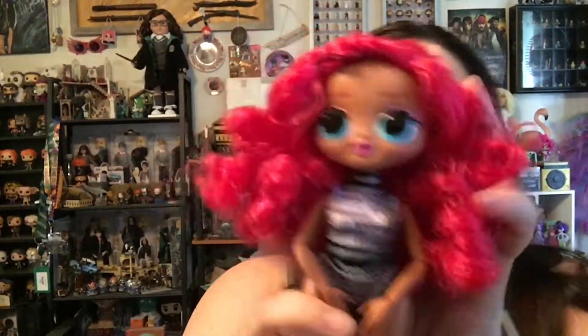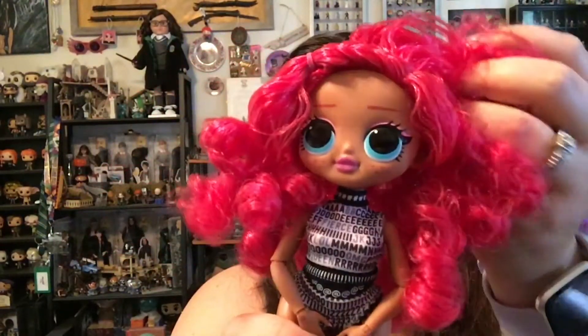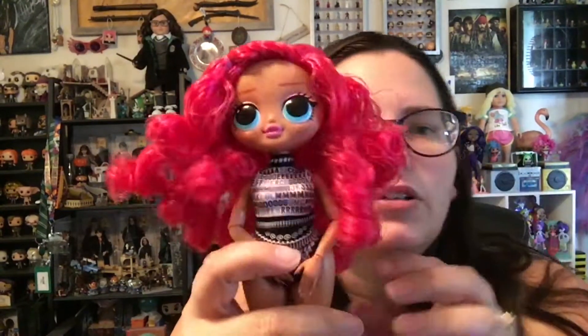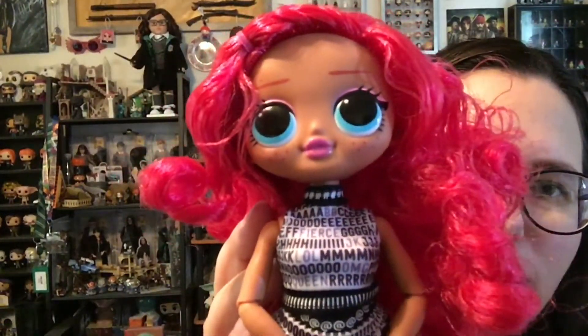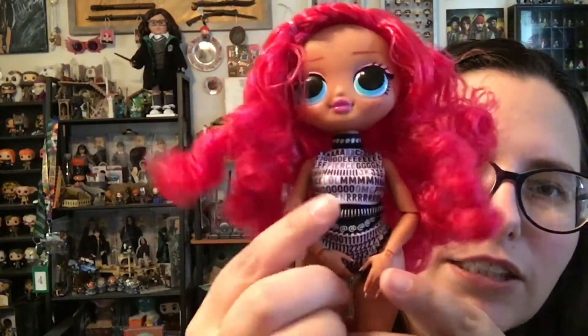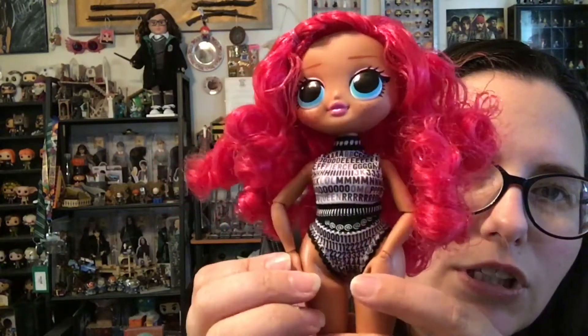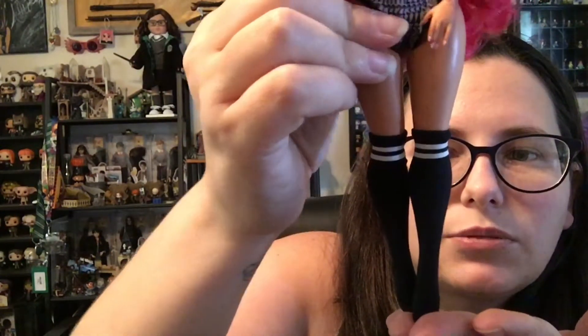This is what she looks like. She's got this big mass of red curly hair, and the camera really isn't doing it justice. It is red, but it's kind of pinkish. I don't know what color this is. She does have little freckles under her eyes, which is adorable. I like her little undergarments — the top has letters, the bottom has numbers. Very cute. Very modest. She's got the knee-high socks with the white stripes.